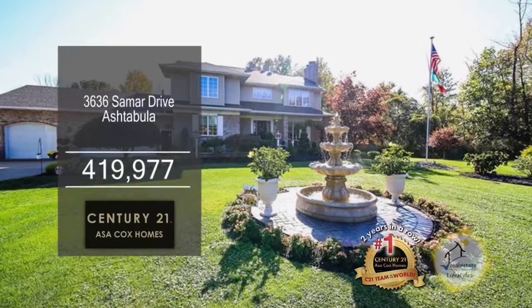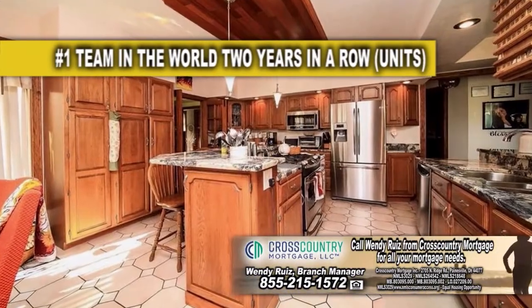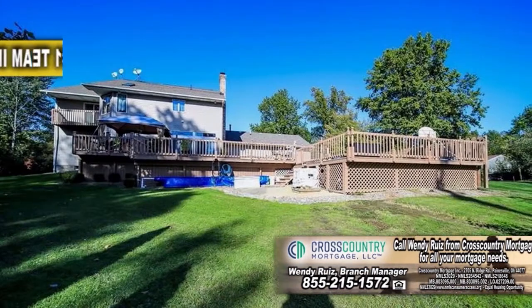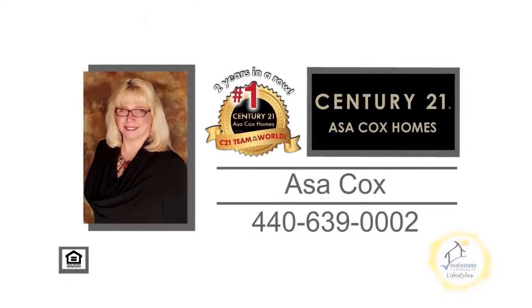This Colonial in Ashtabula boasts five bedrooms and four and a half baths. The floor plan includes two living room areas with fireplaces. The gourmet kitchen has granite countertops, a beautiful island, and stainless steel appliances. The dining area overlooks the huge tiered deck with a pool. The finished basement has a full bath and a walk-out to the three-car garage. For more information, contact the number one Century 21 team in the world, Asa Cox Homes.